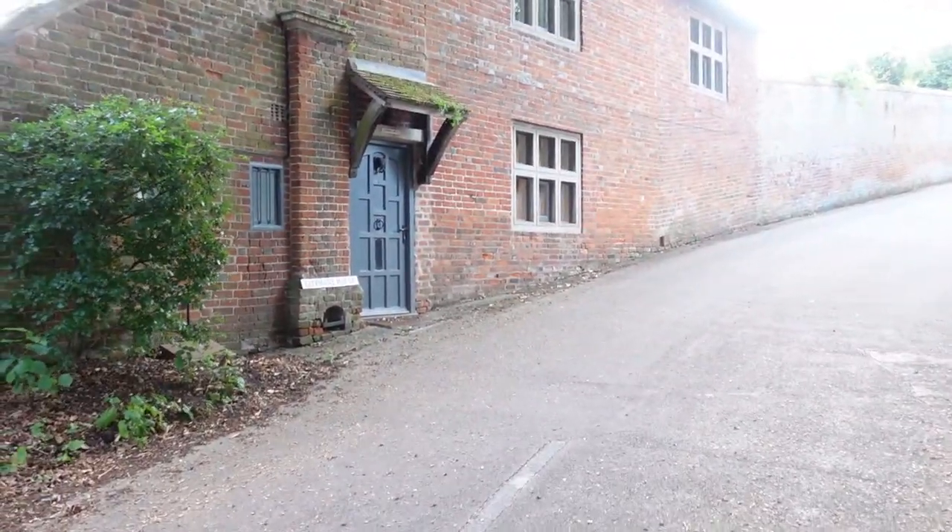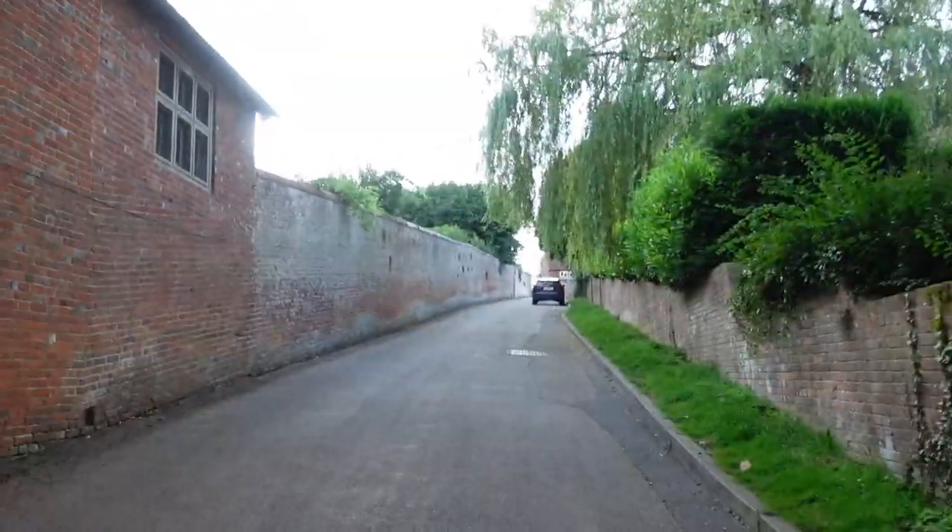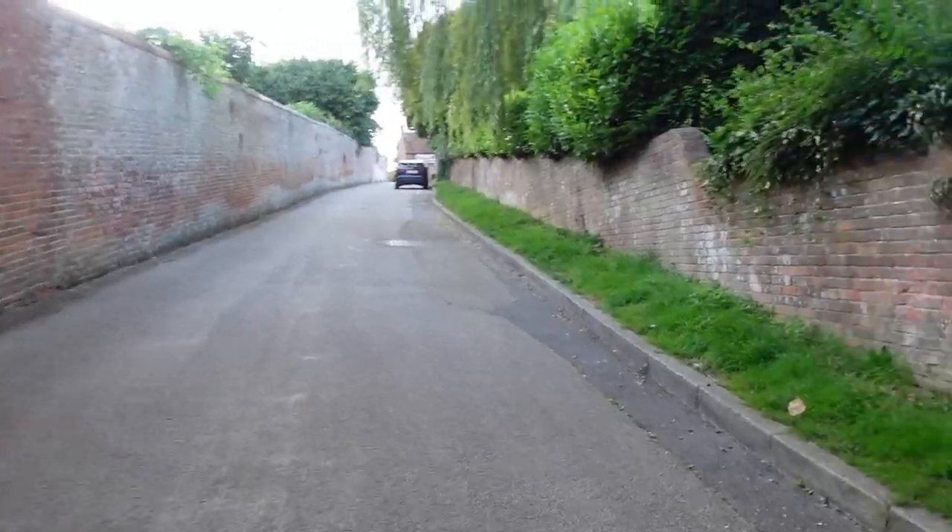Also, who names these things? Elephant House - that's really random. Okay, back up the hill. This is steeper than it looks on the camera, it's a lot steeper.